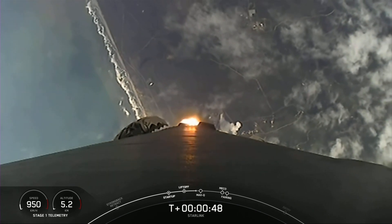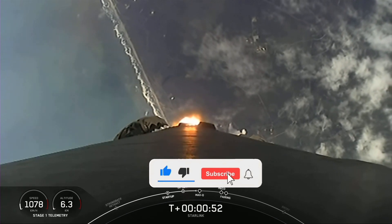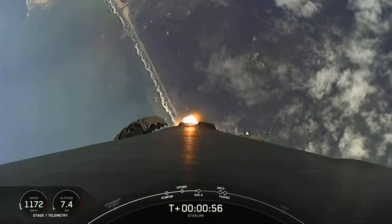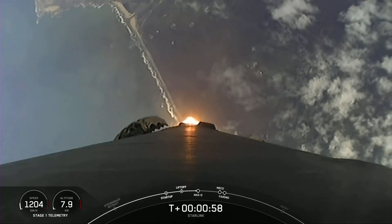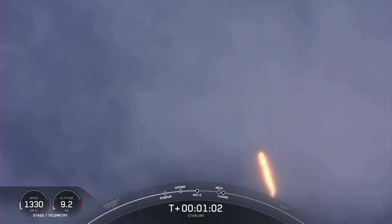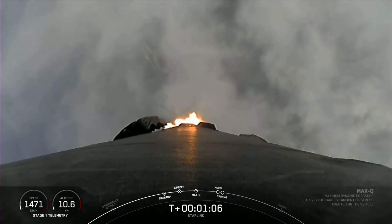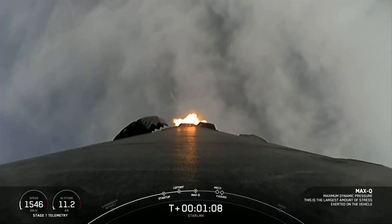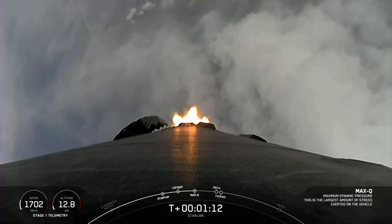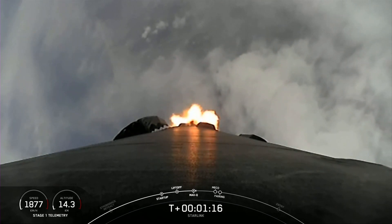Power and telemetry nominal. Falcon 9 is supersonic — with that call-out, Falcon 9 is now traveling faster than the speed of sound. Max Q. This means that the vehicle is currently experiencing the greatest amount of external stresses as it ascends through Earth's atmosphere on its way to space.